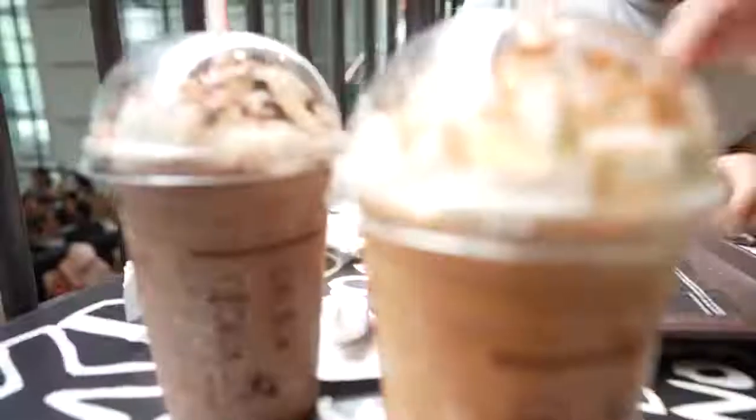This is the Himalayan iced latte — kind of tastes like a Thai tea of some sort, except a mountainous version. Tastes kind of Nepalese. Double choco — oh, I'm keeping this one.